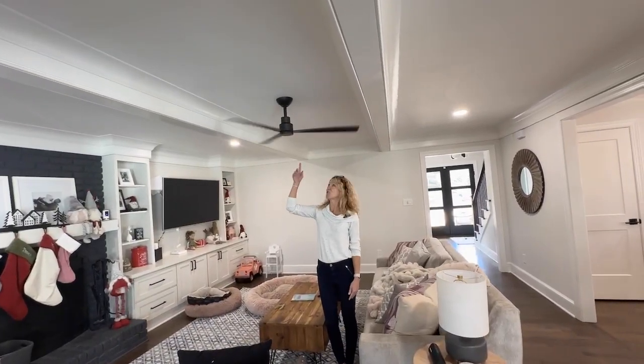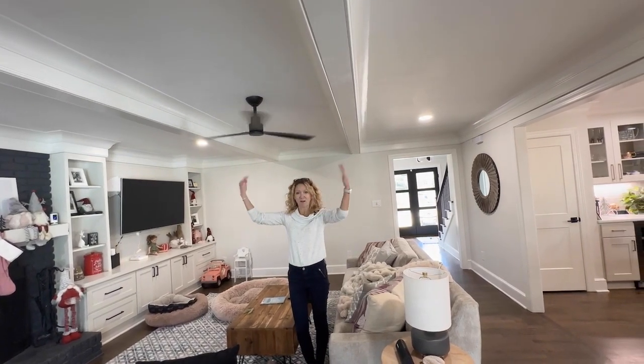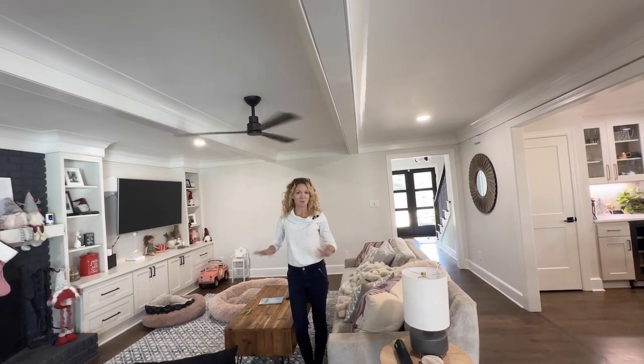Also in the winter months, you want to make sure that your ceiling fans are reversed so they blow the air down, to make sure the heat comes off your ceiling and gets dispersed throughout the room.